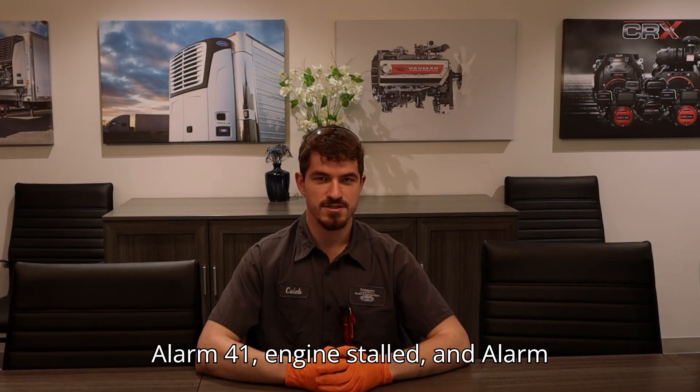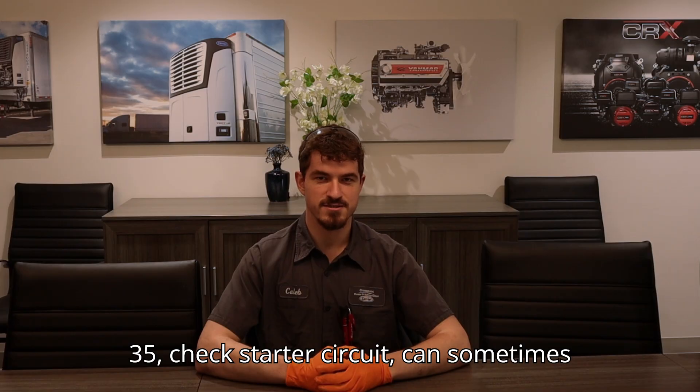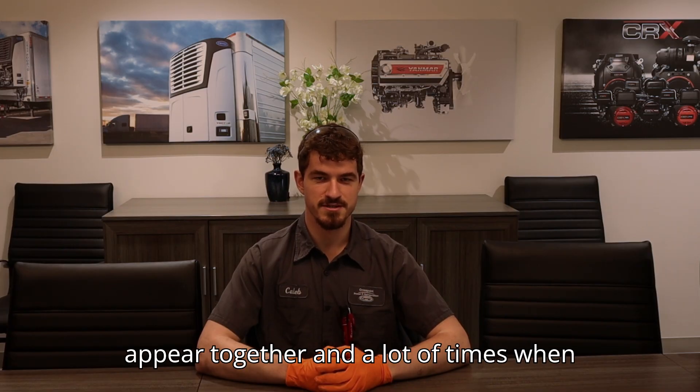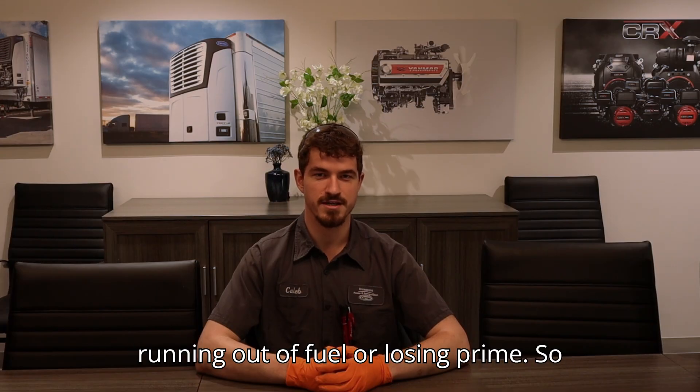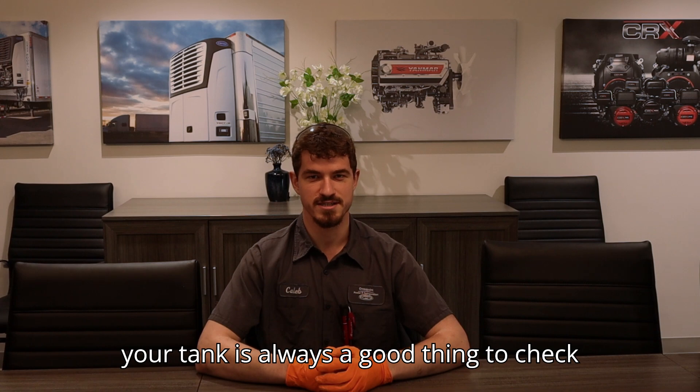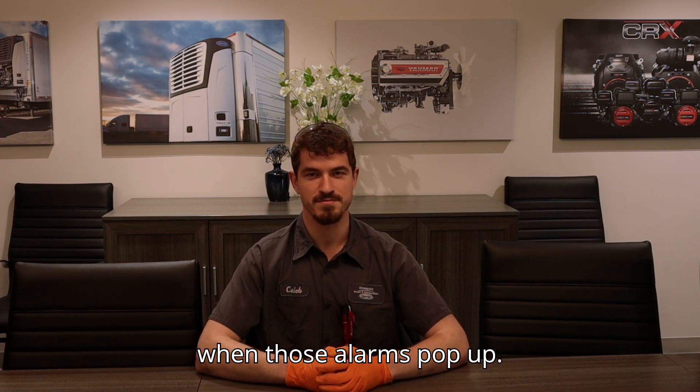Alarm 41 engine stalled and Alarm 35 check starter circuit can sometimes appear together, and a lot of times when that happens it's coming from your unit running out of fuel or losing prime. So making sure that you have enough fuel in your tank is always a good thing to check when those alarms pop up.